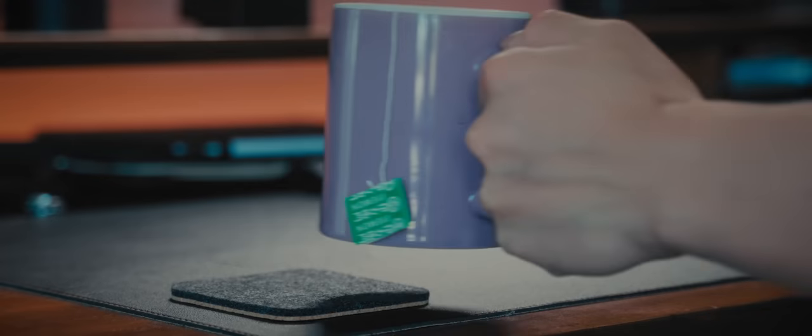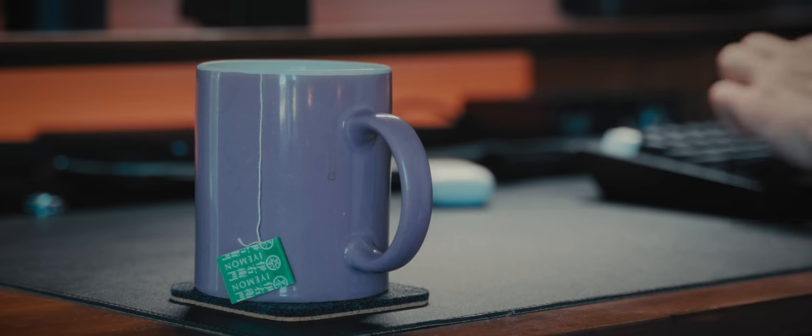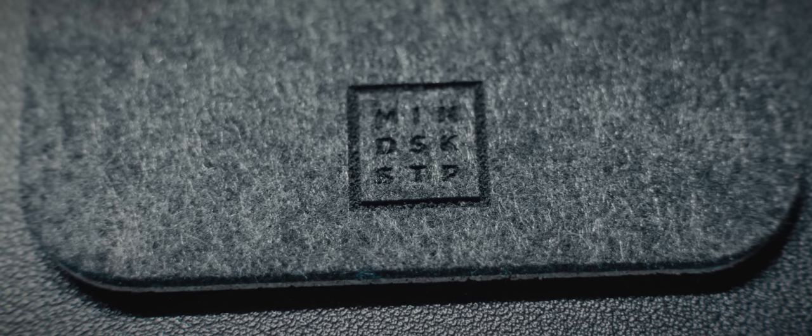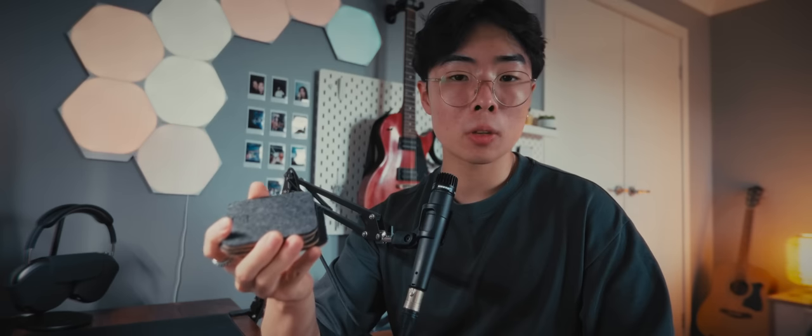From Minimal Desk Setups, these wool felt and cork coasters are crucial for me. I like to drink coffee or tea at my desk and I don't want to get anything wet on the surface, so these are perfect. I still like the wool felt finish because it's nice and cozy, but because this material isn't great for your mouse, I decided to only keep the coasters like this. I think it matches pretty well with the black leather mat.